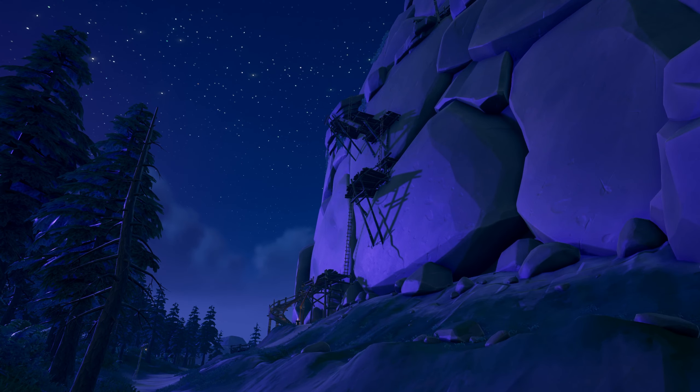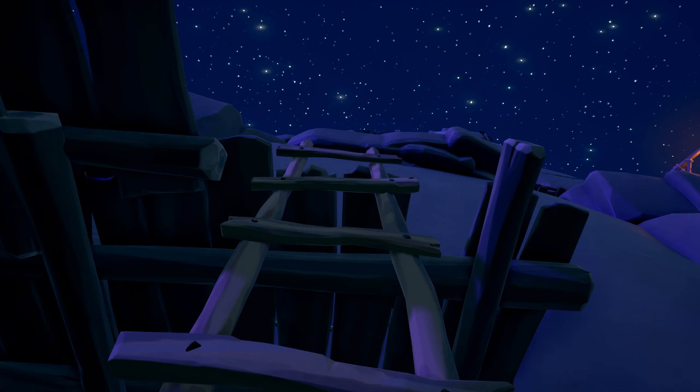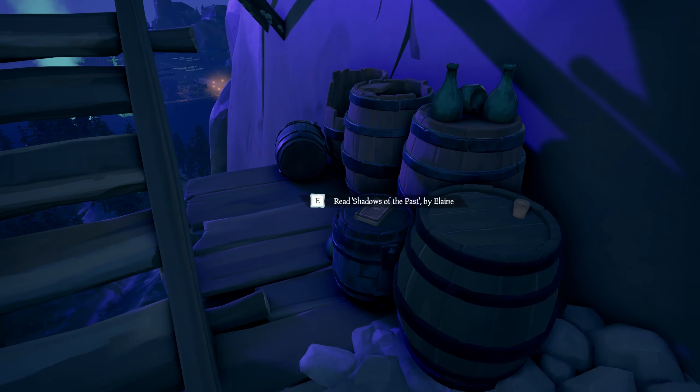The second book will be up this structure, the other side of the lookout. You'll want to go about halfway up. Once you go up the second ladder, you will find the book right here on this barrel.